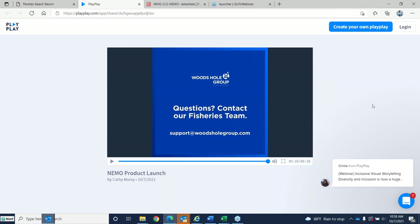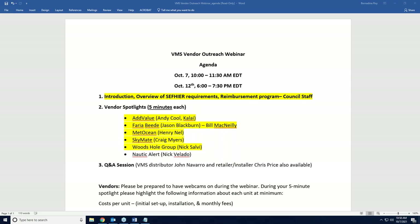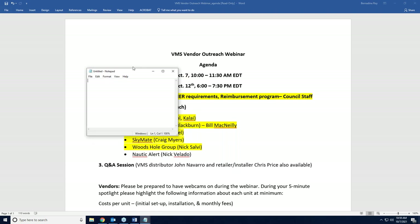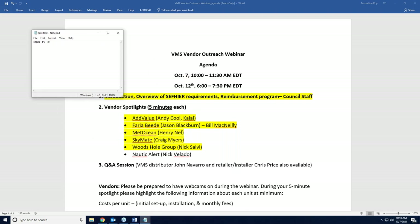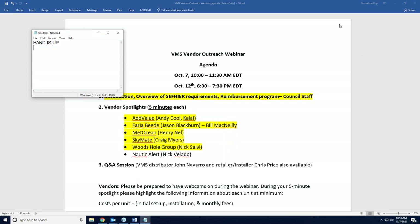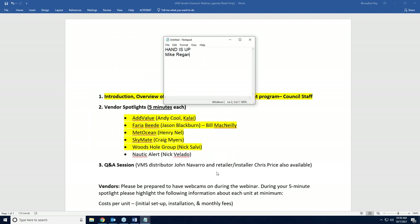Moving into the Q&A session: everyone attending is welcome to ask questions of the vendors. Use the raise-your-hand feature to keep things organized. John Navarro and Chris Price, both retailer installers, are also available to answer related questions.